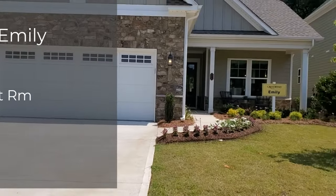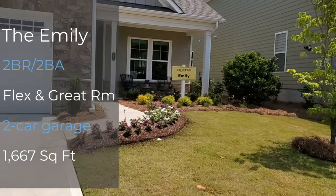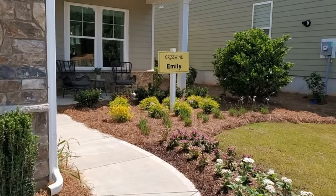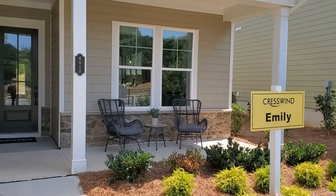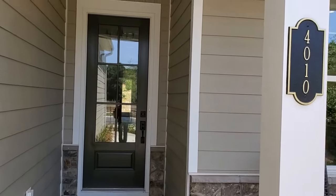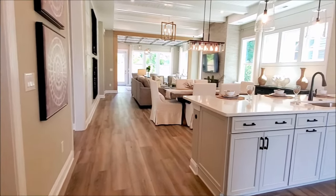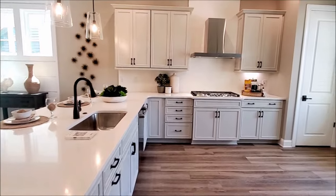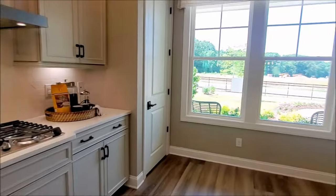The Emily has two bedrooms, a flex room, two baths, great room or family room, and a two car garage with 1,667 square feet. As you can see, you can put two rocking chairs on your front porch. There are nine distinct elevations or exterior choices. This floor plan has a kitchen front layout that highlights open concept with windows flowing from the kitchen to the great room that fills the home with natural light.